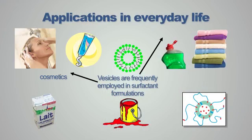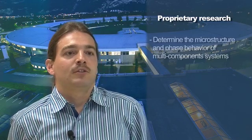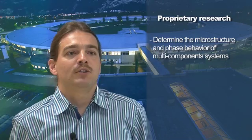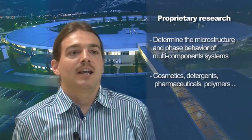The investigation of vesicles is important for cosmetics, for detergent formulations, but also for pharmaceutics as drug carriers. General applications for small-angle and wide-angle X-ray scattering are in the field of soft condensed matter, non-crystalline structural biology, and interdisciplinary areas of soft matter, biology, and nanoscience. Looking especially at the field of proprietary research, the combined small-angle and wide-angle scattering is a powerful method to determine the nanostructure and phase behavior of multi-component systems involved in cosmetics, detergents, pharmaceuticals, and also polymers.